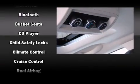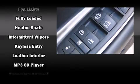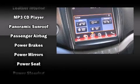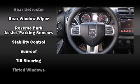Third-row seats provide an even greater maximum passenger capacity. Audio features include a CD player with MP3 capability, steering wheel-mounted audio controls, and seven speakers enhancing the audio experience throughout the interior.